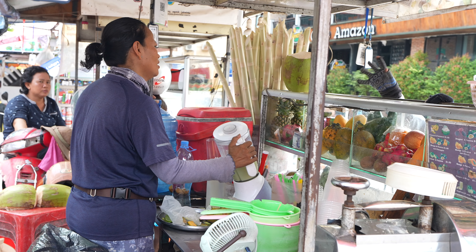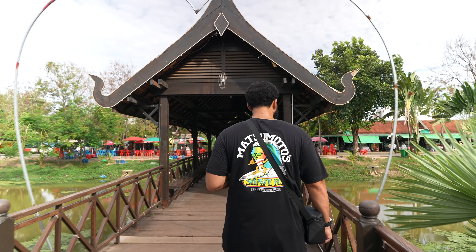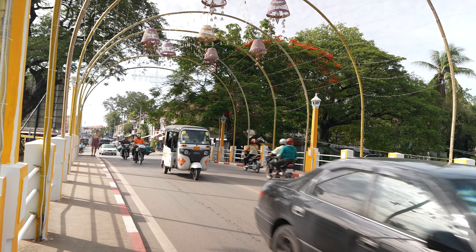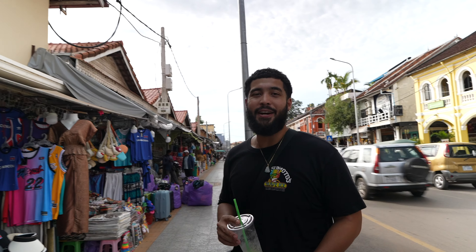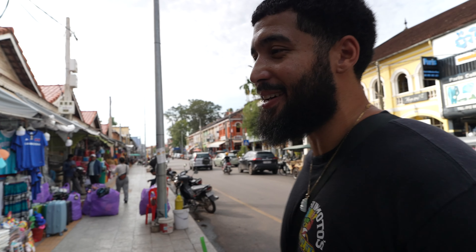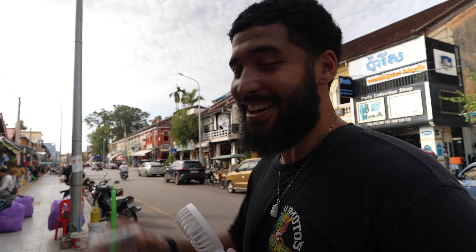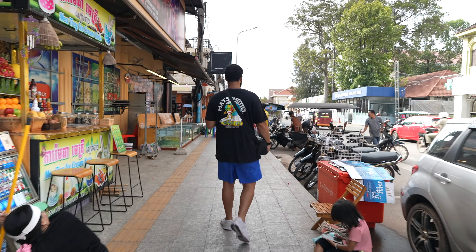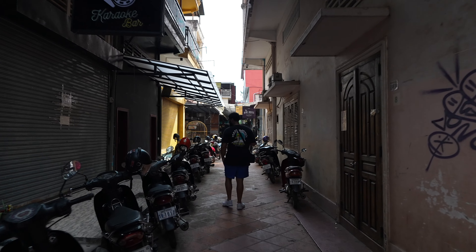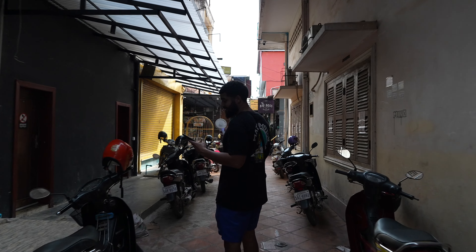Did you see that rat? It's like Ratatouille came up out the kitchen. I was shook. Right now we are in Riverside Market and they have a lot of clothes that they're selling and a lot of foods — dried fish, so you can smell it here. But there's a lot of locals here so I like the vibe. Dried sausages and dried fish. We had to get up out of there because of that rat.